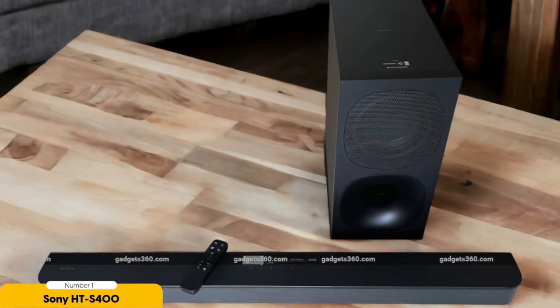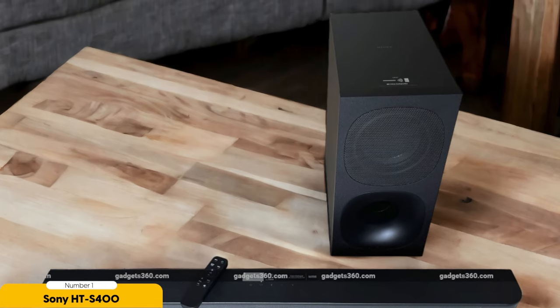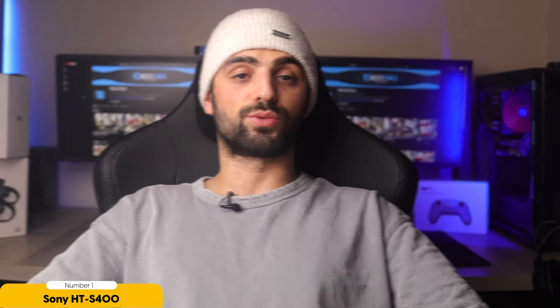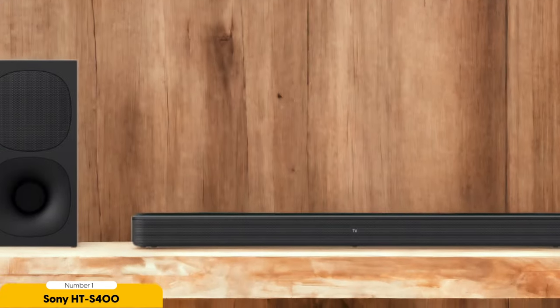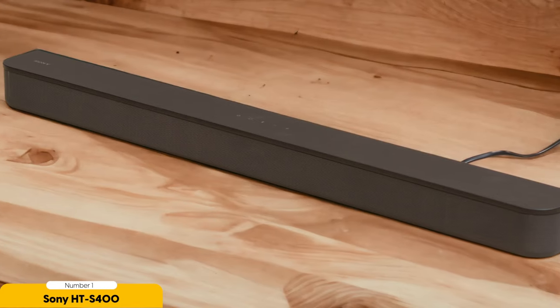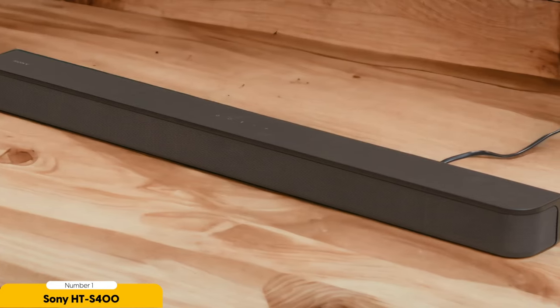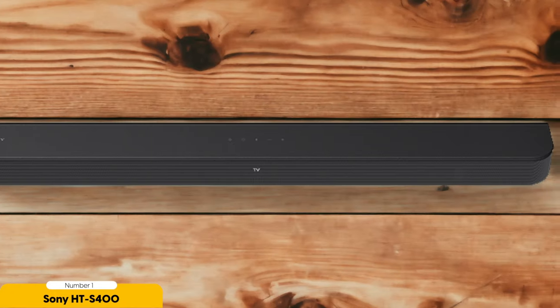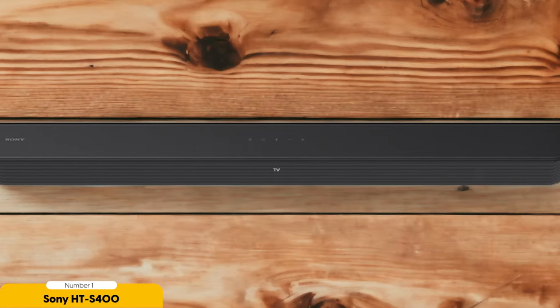While the Sony HT-S400 lacks voice control or a dedicated app, it compensates with its excellent sound quality and ease of use. The soundbar's large size makes it ideal for gaming in larger rooms, filling the space with rich and clear audio. Whether you're playing action-packed games or immersing yourself in a virtual world, the Sony HT-S400 will enhance your gaming experience. Additionally, it comes at a reasonable price point, making it a cost-effective choice for gamers who want to upgrade their audio without breaking the bank. Its sleek design blends well with any gaming setup, adding a touch of style to your PC gaming experience.